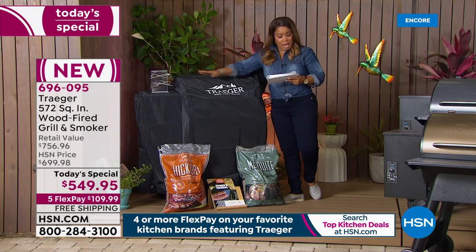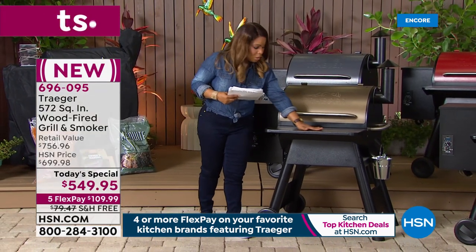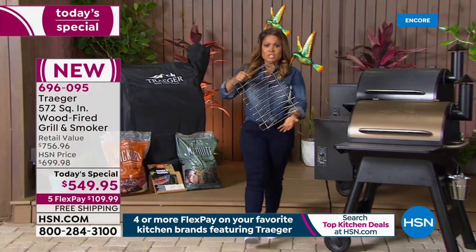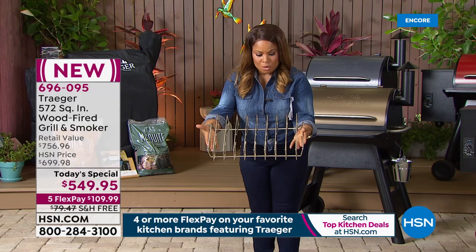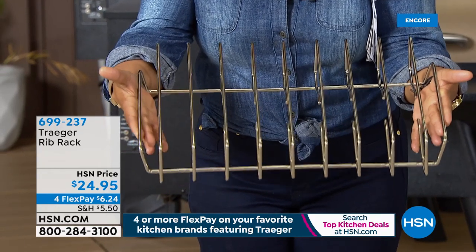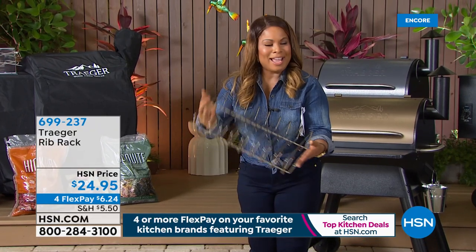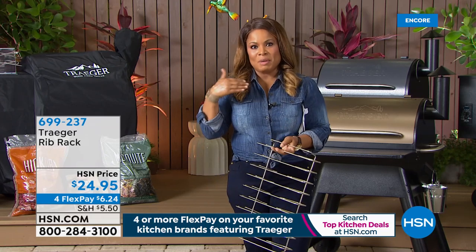It comes with a three-year warranty and a fold-down prep center — that's a $60 value. We also have a rib rack available as a separate purchase. It will allow you to make eight slabs of ribs at one time — very limited quantities. My producer Rick's wife Nancy is buying him the cinnamon and the rib rack as well!